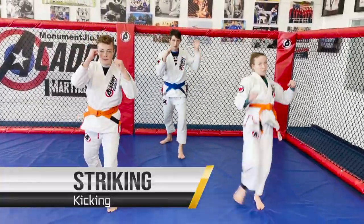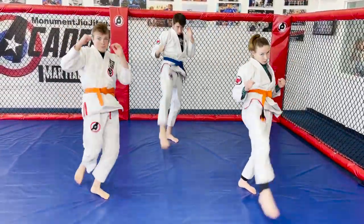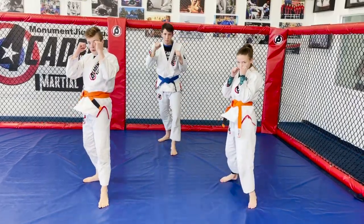Striking combinations: jab, cross, hook, hook, uppercut, uppercut, roll, roll, slip, slip.